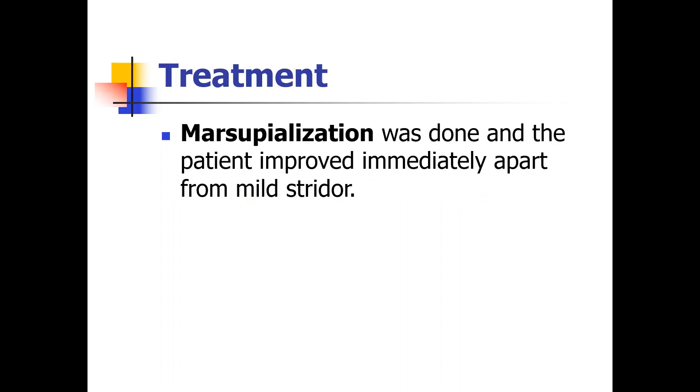Marsupialization was done for this infant and the patient improved immediately, apart from mild stridor.